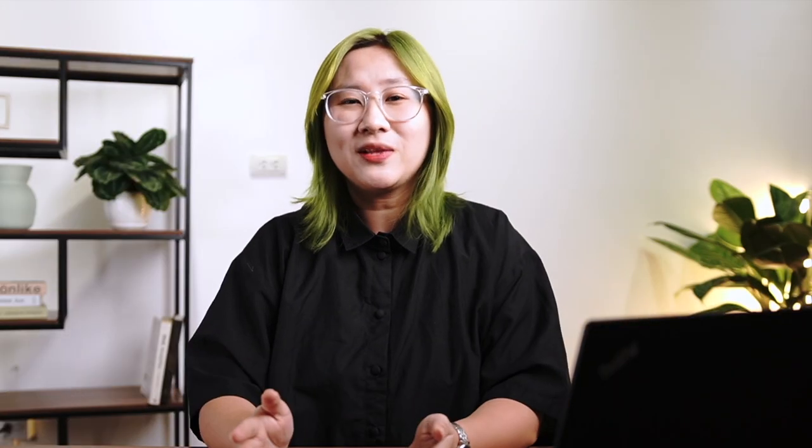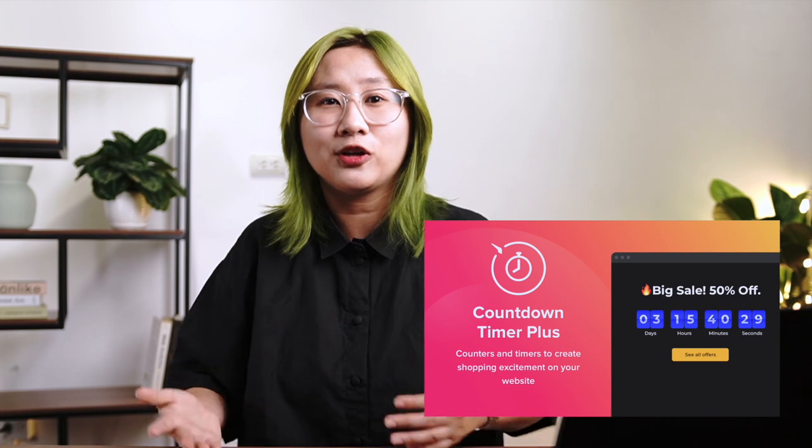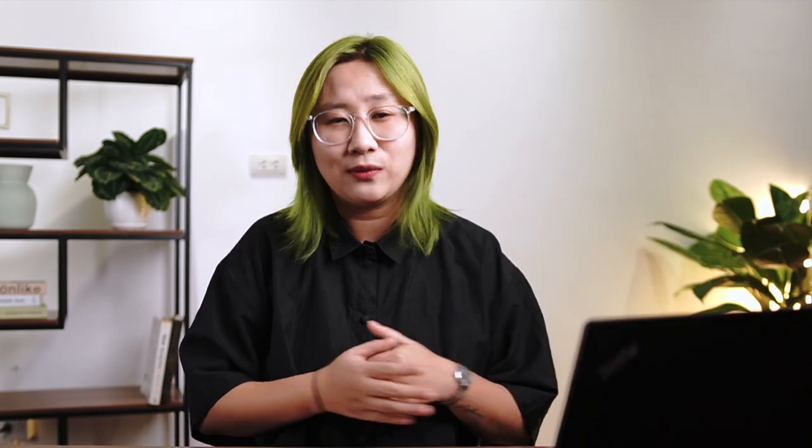And last but not least, adding the fear of missing out. Something as simple as adding a benefit bar will help your visitors and customers remember why they are choosing your business above all competitors. A countdown timer might urge your customers to make a purchase before time runs out.